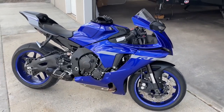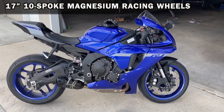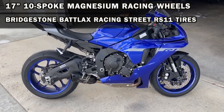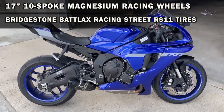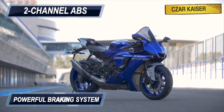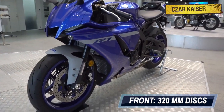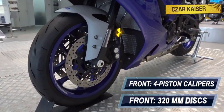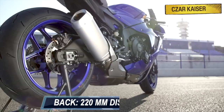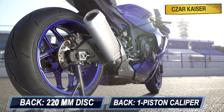The YZF-R1 sits on 17 inch 10 spoke magnesium racing wheels equipped with Bridgestone RS11 tubeless tires for excellent durability and grip. This bike comes with a powerful track focused braking system that includes dual channel ABS. At the front are two 320mm hydraulic disc brakes gripped by 4 piston calipers, and at the back is a single 220mm disc brake with a single piston caliper.